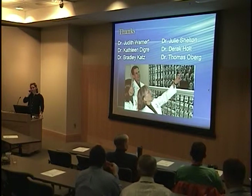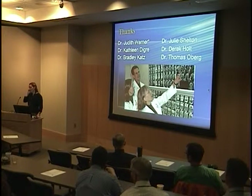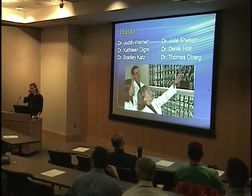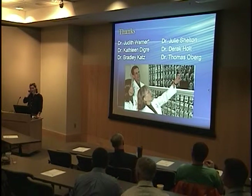In retrospect, now that we have all the information, it does make sense — meningiomas can be incredibly slow growing. And of course when you're initially told your child has a Bell's palsy, that changes your whole perspective.